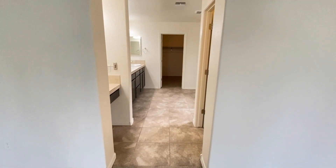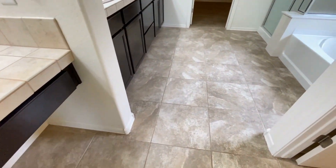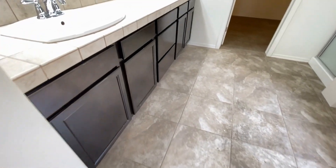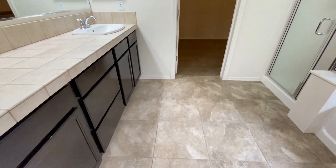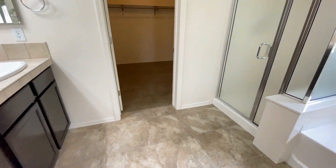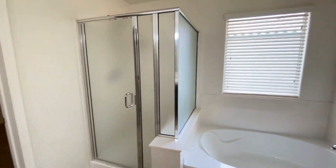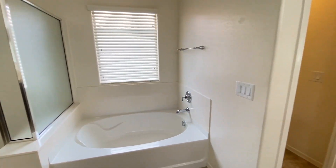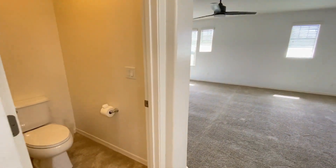We'll take a look at the bathroom — more great tile work. There's a separate makeup area, dual sink vanity, plenty of storage, a walk-in closet, separate shower, and a separate tub. That's the master bathroom and master bedroom.